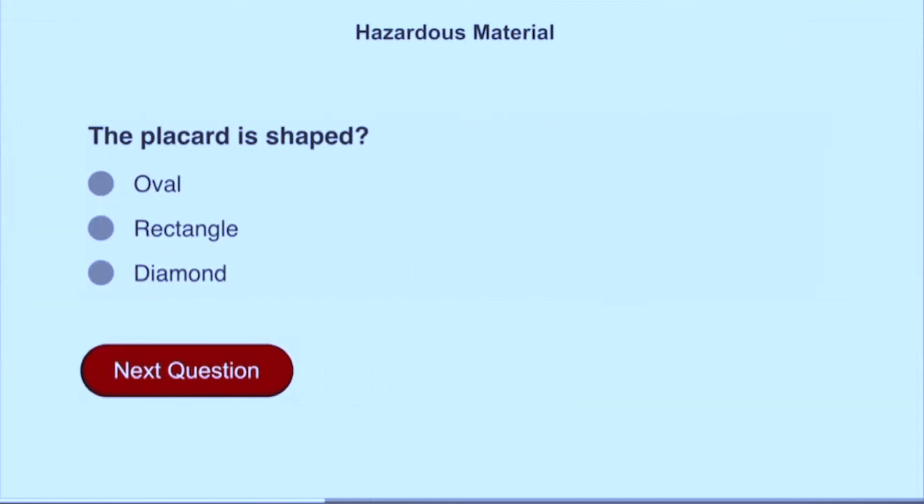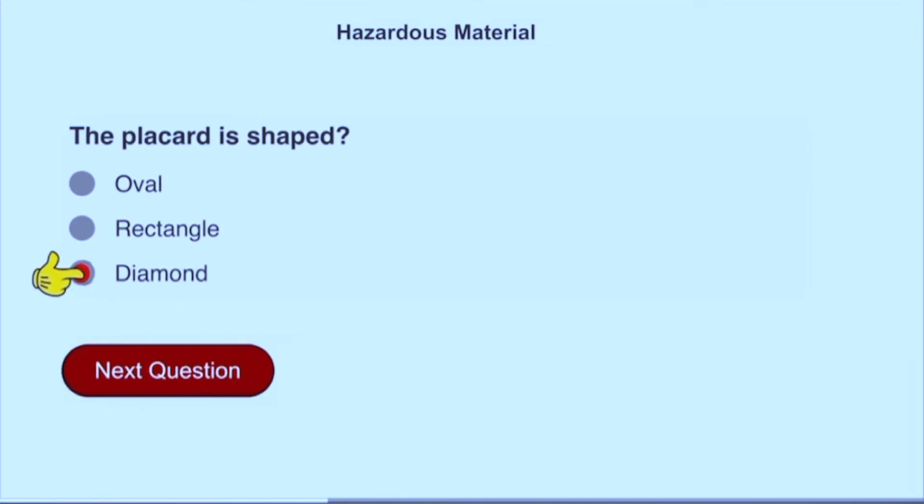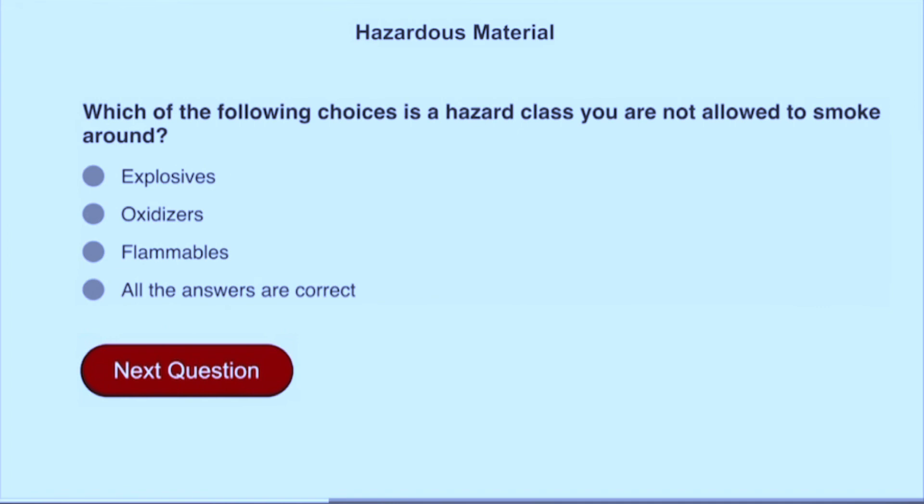The placard is shaped as a diamond. Materials that require this placard include explosives, oxidizers, and flammables.